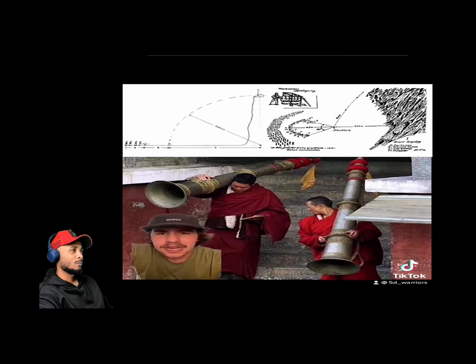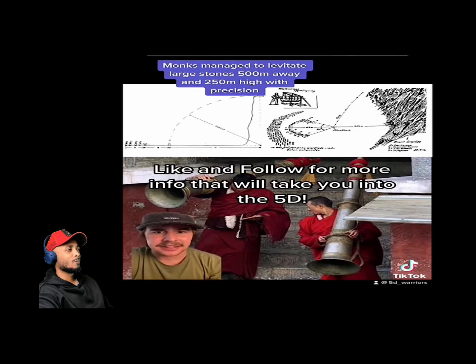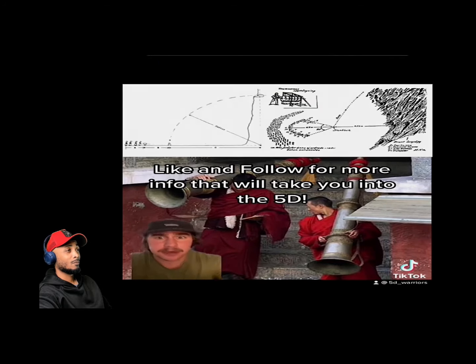Oxford scientist Dr. Jarl recounts seeing the phenomenon firsthand. They maneuvered a large block of stone onto a concave stone slab, then positioned themselves at a 90-degree angle, 63 meters away, with large trumpets and drums. Starting with just one drum, as the sound intensified, the stone wobbled and lifted off the ground, floating about 500 meters long and 250 meters high into a cavity in the side of a cliff.